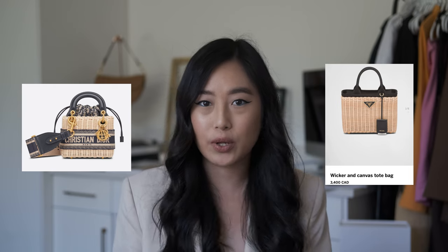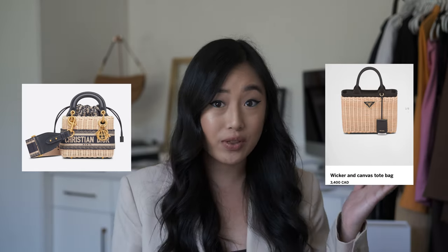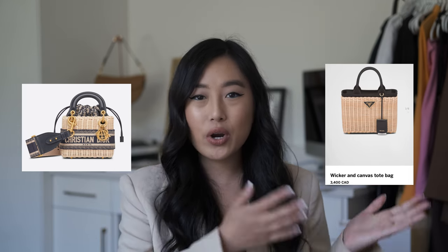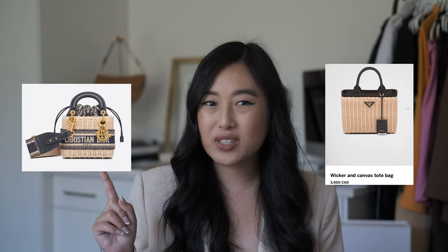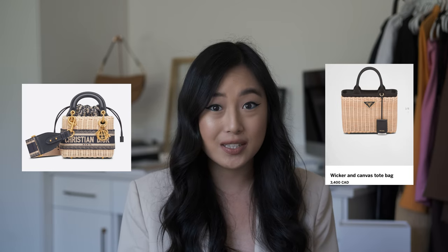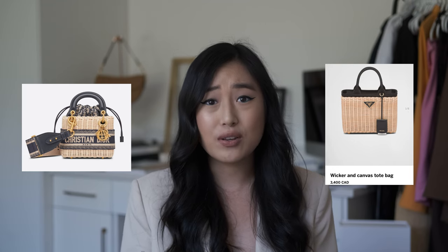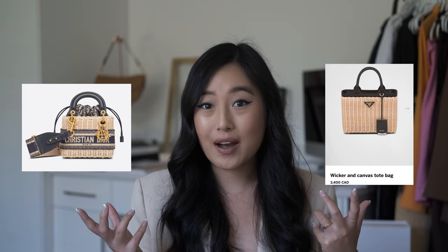One of the most iconic summer bags is this wicker bag from Prada, and I'm going to compare it with this Dior bag because I feel like they're so similar. I have literally had this Dior bag in my dreams since forever — it is a very pricey bag, so in comparison the Prada is significantly cheaper. If I went for the Prada version I'd always be thinking of the Dior, so we might as well just get that one at some point. The Prada comes in so many different colors and it's literally so cute, but these are two great summer options for wicker baskets.